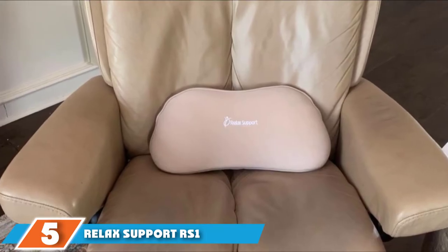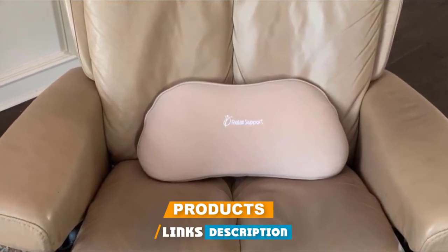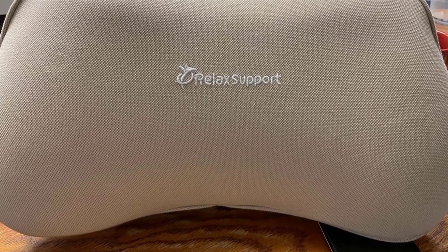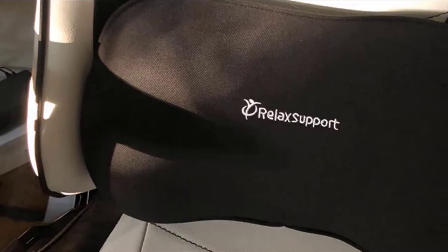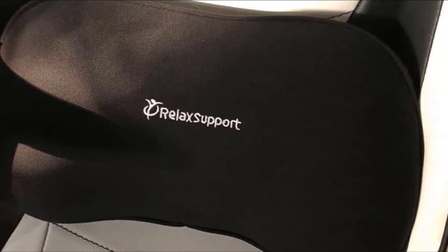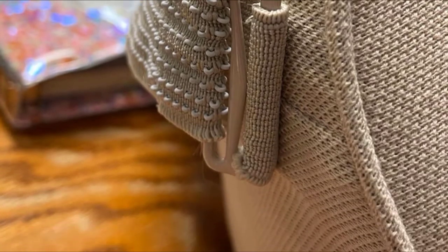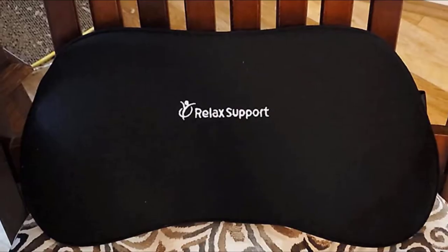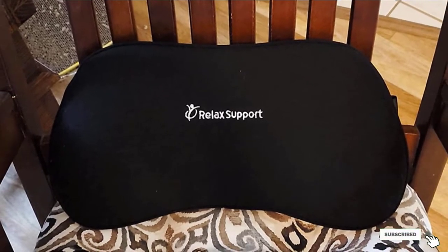The number 5 position is held by Relax Support. The curved structure of this back support pillow provides extra spine support for a more comfortable sitting position. The pillow includes adjustable, removable straps to secure it to the back of your seat, or you can remove the straps if you just need to place the pillow in a chair. The pillow cover comes in black, gray, and beige, and is made from breathable cotton that allows air to circulate to keep your back from getting hot. The cover is both removable and machine washable.